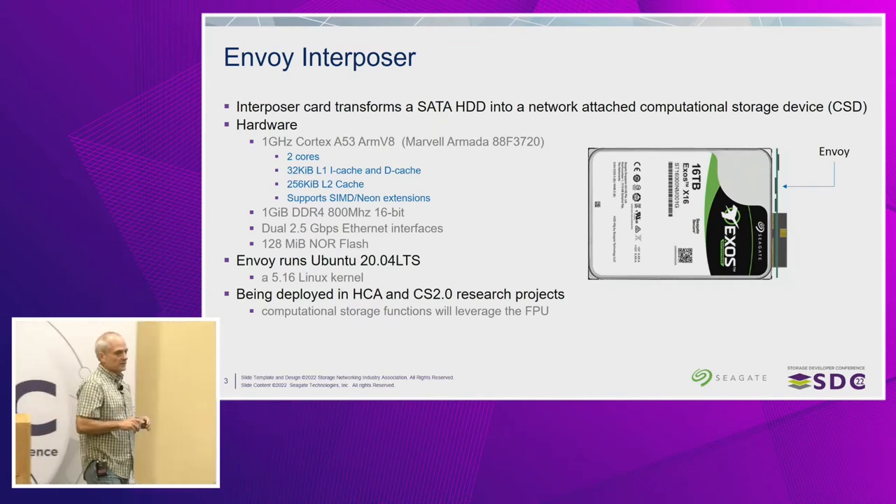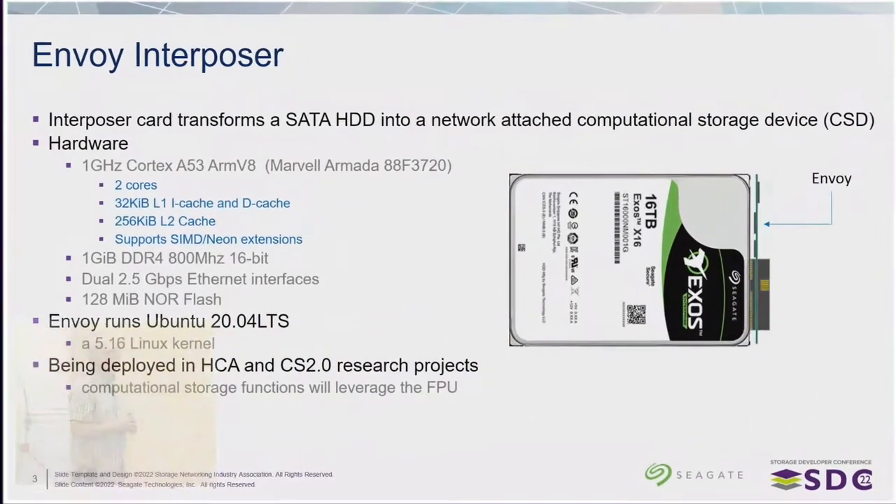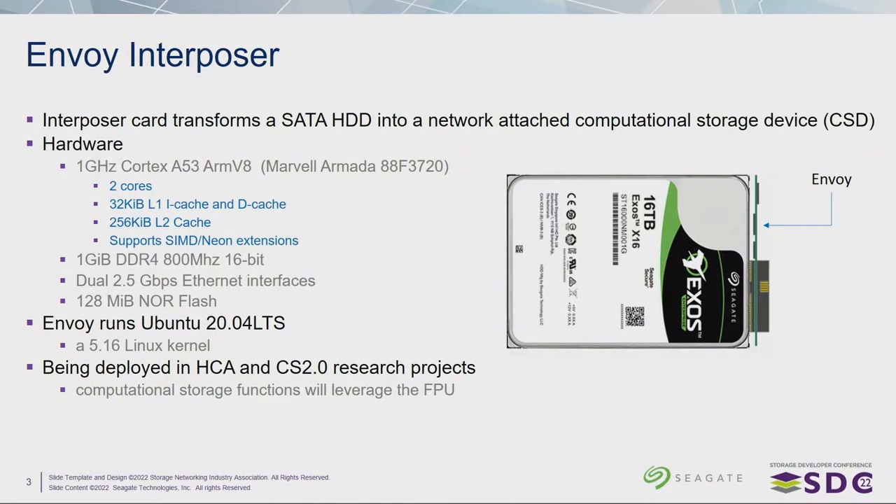My computational storage is based on a research platform we have at Seagate called the Envoy Interposer Card. It's a small PCB that slides on the front of a SATA device — a normal 16-terabyte SATA hard drive — and there's a really thin PCB that plugs into the SATA port. On that PCB we have an ARM A53 dual-core processor running at a gigahertz. It's got 32K of L1 instruction and data cache and only 256K of L2 cache, so it's a very small processor. ARM did put all of the SIMD floating point stuff in the A53, so I do have that at my disposal.